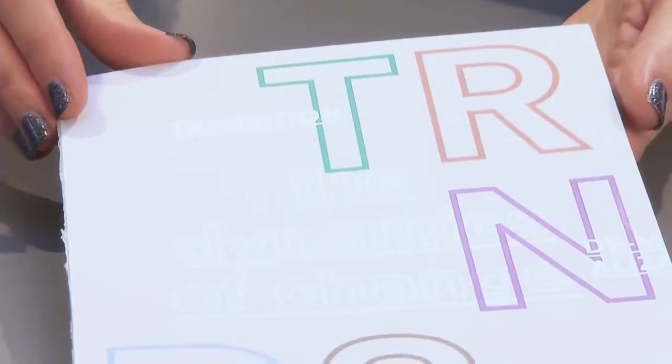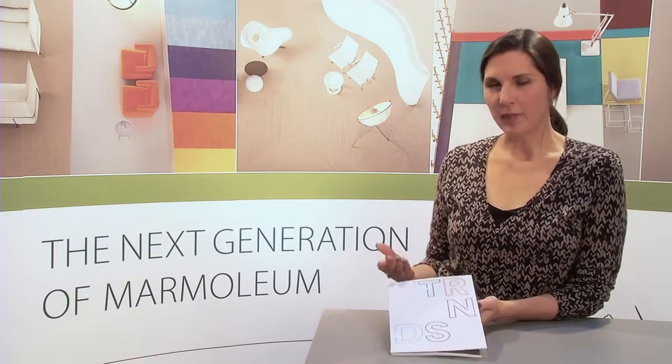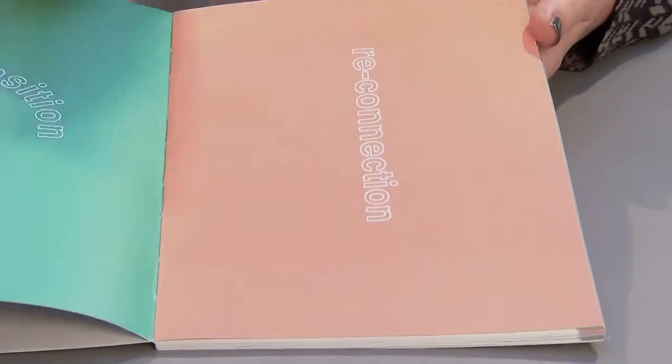This is our trend book, which is the backbone to the design studio. It helps us think about current collections and collections in the future, how we can bring them to market and the things we need to consider.